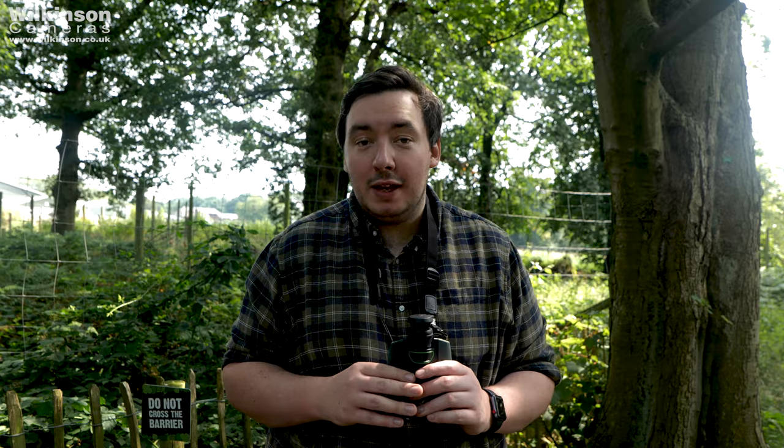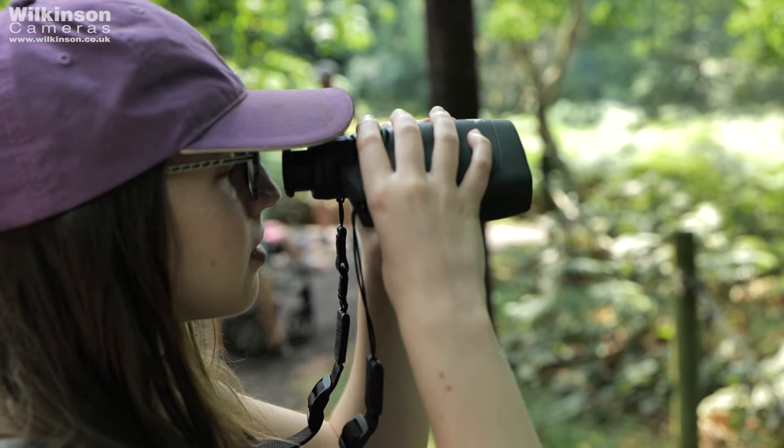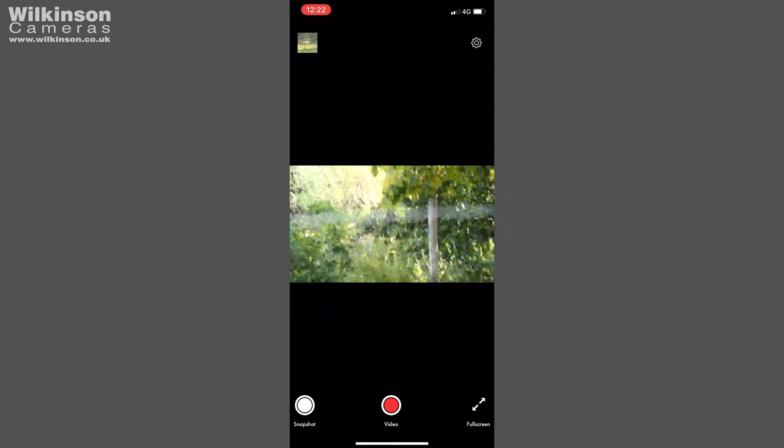The DG can live stream to up to five compatible devices, which is most Android and Apple devices. So if you're out with your family and you want to show each other what you're seeing, just look on your phone or tablet and it'll live stream all the way through. You can even control the camera remotely — if someone sees something you might miss, they can just press the shutter button on their phone and that'll take a picture and save it to their library.